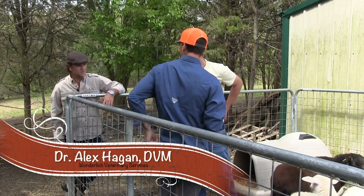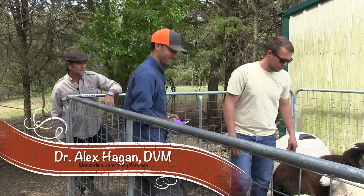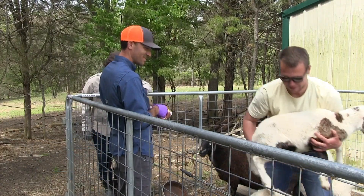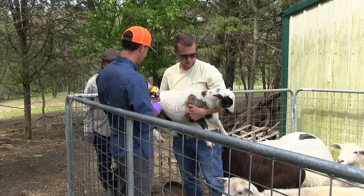So Dr. Alex is back doing what Dr. Alex does. It gets noisy sometimes, doesn't it? Yeah, it can be hard to talk over. Easy, girls. So what are we doing today?